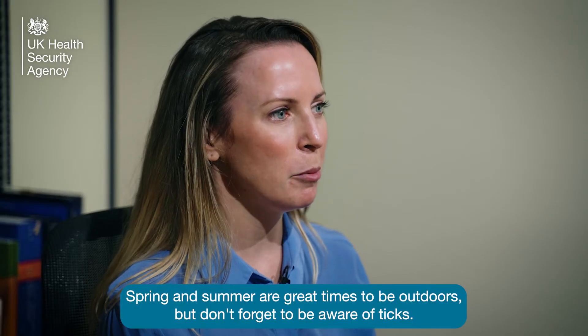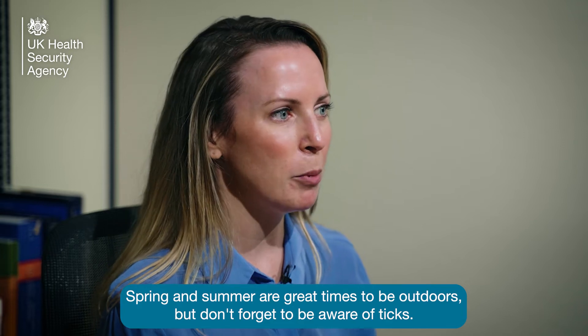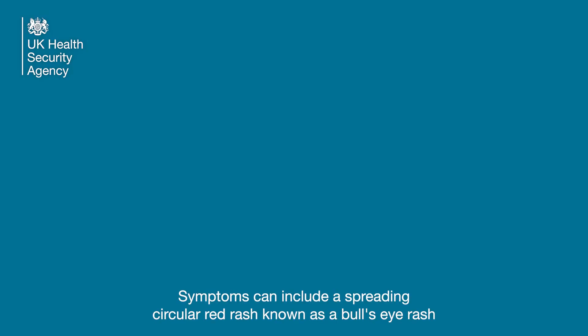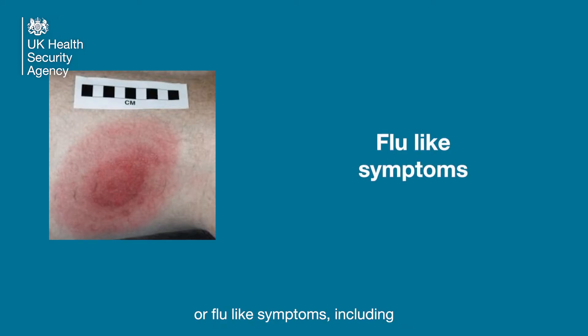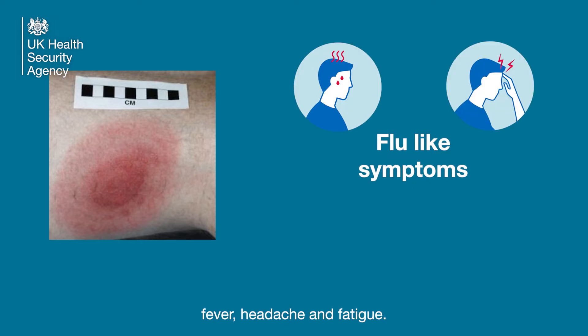Spring and summer are great times to be outdoors, but don't forget to be aware of ticks. Symptoms can include a spreading circular red rash known as a bullseye rash, or flu-like symptoms including fever, headache and fatigue.